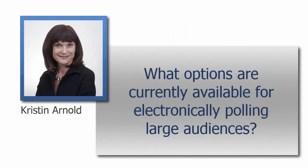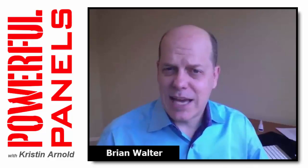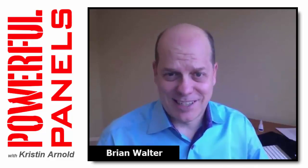Brian, what options are currently available for electronically polling large audiences? Poll Everywhere is a great way. Instead of using physical devices, which cost money to rent or purchase — for a group of a thousand people, that rental could easily be a couple grand. With Poll Everywhere, everyone uses their smartphones and you pay on a monthly basis, so for a thousand people it might be $180 for that month.